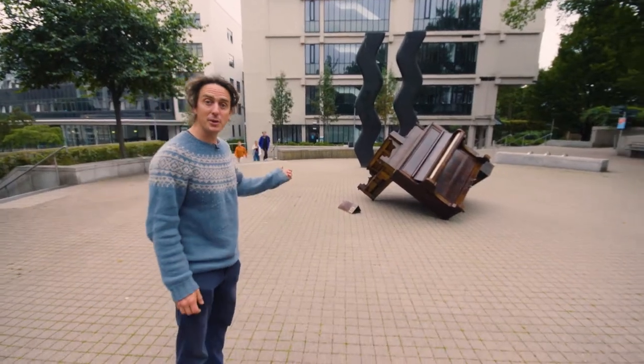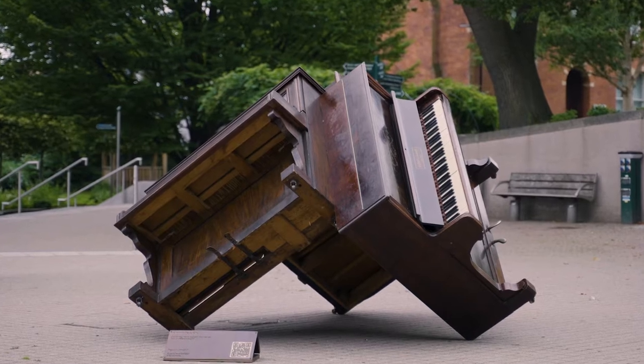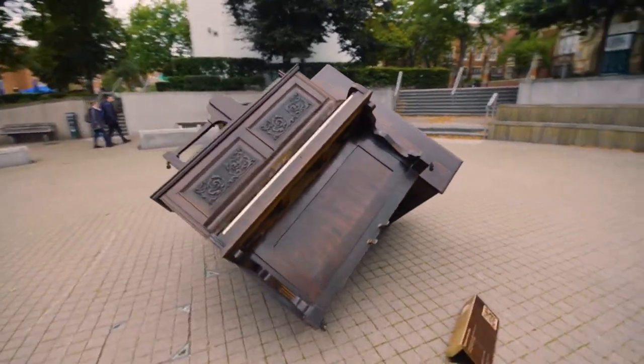Here we are at the half-piano cube. This is the first of the sculptures on the trail to have been built and the last one of the trail to be installed.